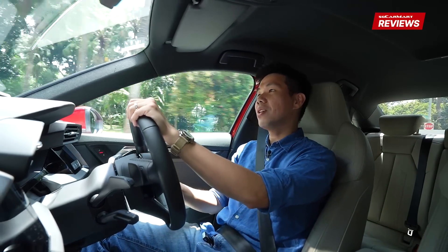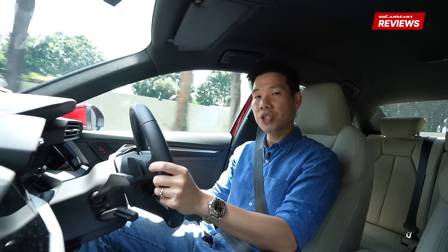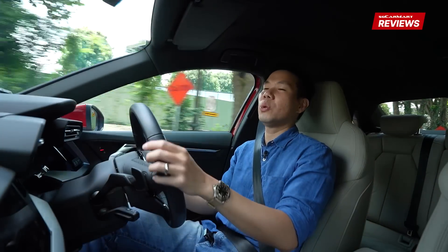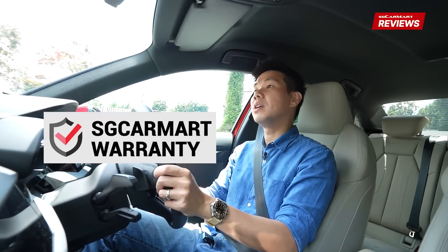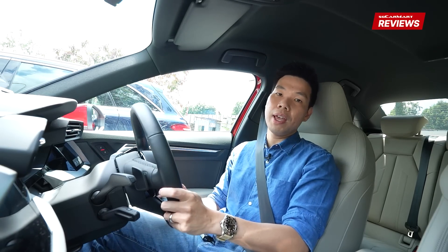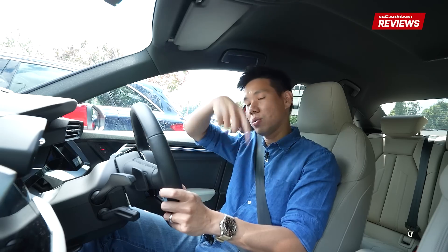Before we test drive the Audi A3 Sedan, let's talk about buying used cars. Many of us worry we might buy a car with underlying problems in the engine, gearbox or drivetrain that can't be detected during a 20-30 minute test drive. We can buy cars with the SG CarMart used car warranty, which covers the car up to 12 months for repairs related to the engine, drivetrain or gearbox. Do consider dealers that offer the SG CarMart used car warranty — more details in the description box below.